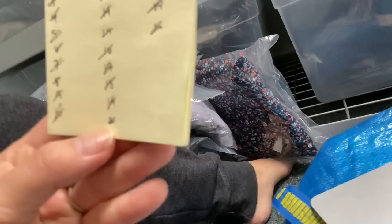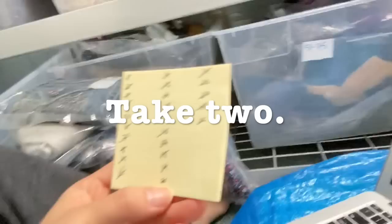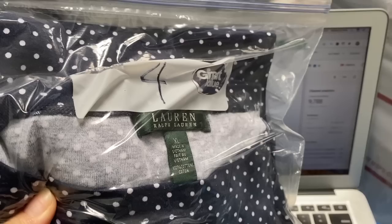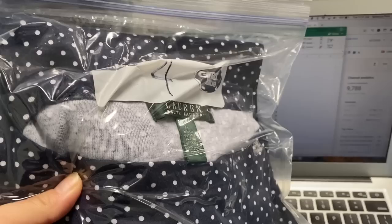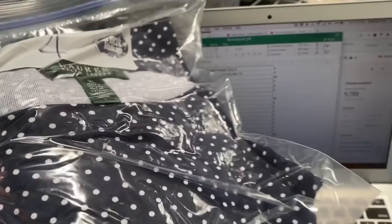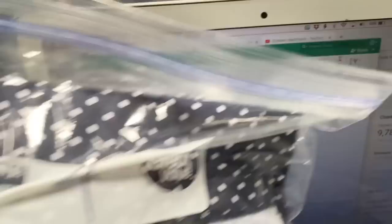Everything in this first bin is accounted for and it's in my spreadsheet correctly. One discrepancy I found so far is that in my number four bag is this polka dot Lauren Ralph Lauren extra large shirt, but on my spreadsheet it says it's a Levi Strauss long sleeve denim shirt 2XL, which I actually sold a while ago. So I'm going to go ahead and change that in my spreadsheet right now so it accurately reflects what's actually in this bag.